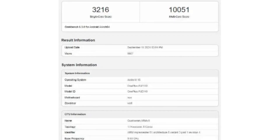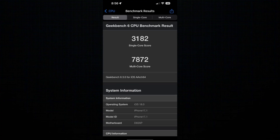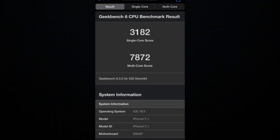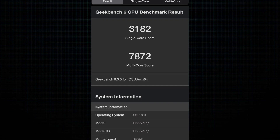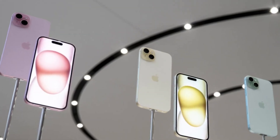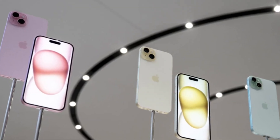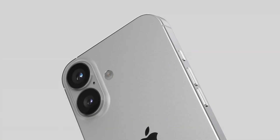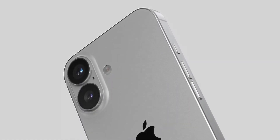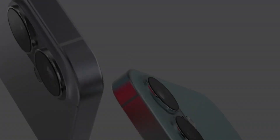How does the A18 Pro stack up here? Apple's chip posted slightly lower single-core scores at 3,182, but the multi-core test was where the Snapdragon 8 Elite really pulled ahead, as the A18 Pro only managed 7,872. Qualcomm's new Orion cores, custom designed for this chip, are clearly pulling some serious weight, pushing multi-core performance far ahead of Apple's flagship chip.